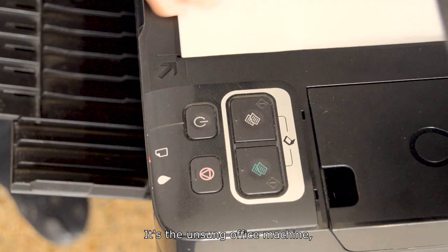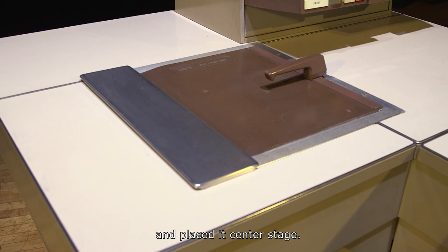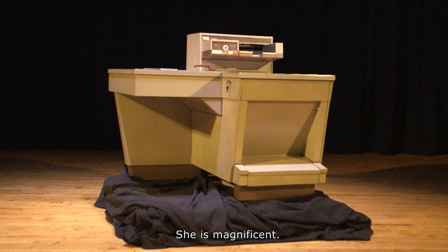The photocopier doesn't get a lot of love. It's the unsung office machine, only drawing attention when it's out of paper, low on toner, or jammed. That's why, in telling you the story of this underappreciated invention, we did something a little absurd and placed it center stage. A celebration of duplication. She is magnificent.